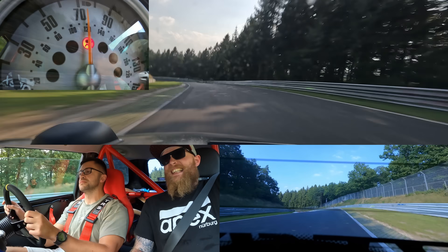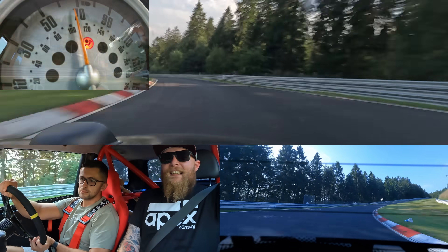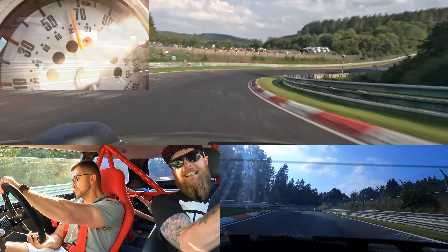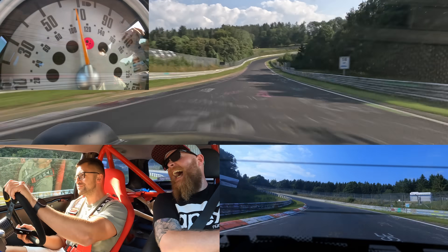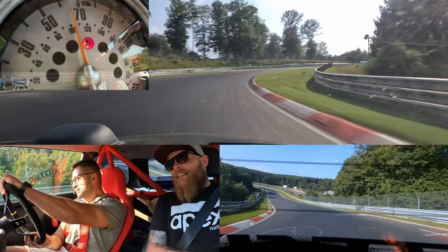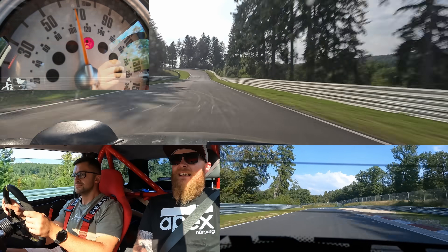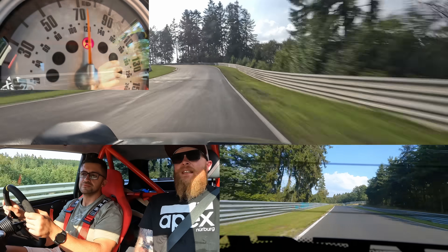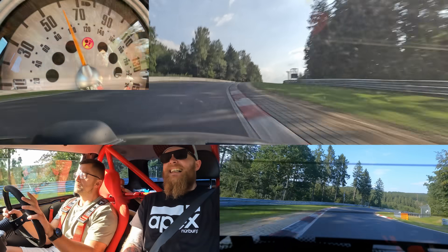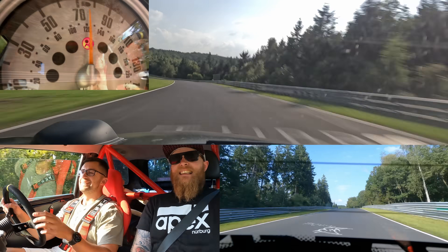I can't talk about brake pads during this. Went away from the tourist corner. Wow — it's the Rork.